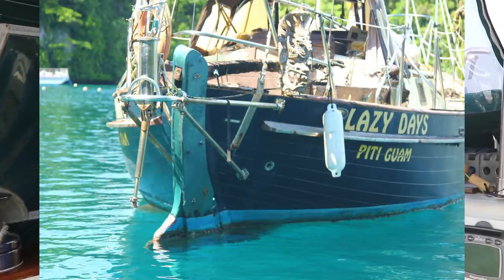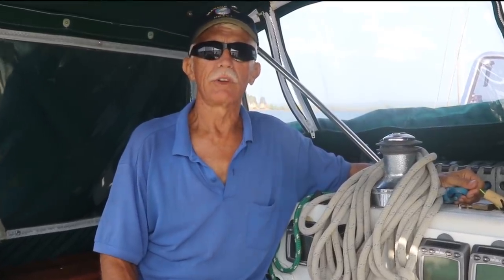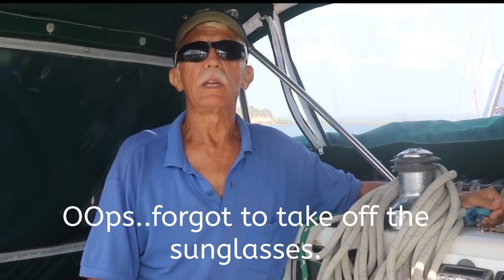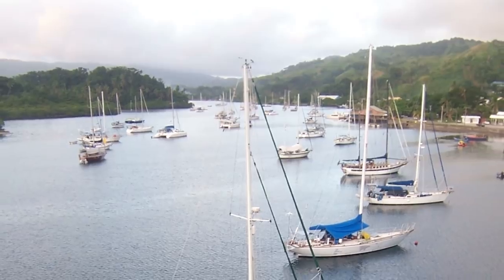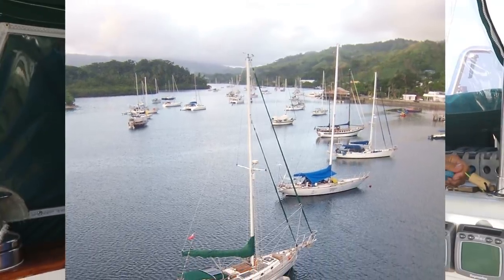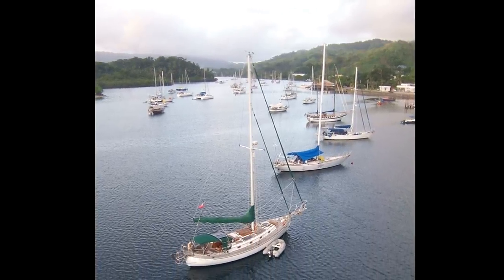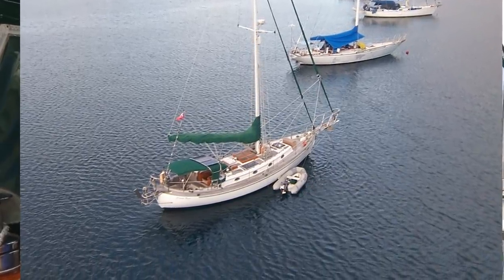There are a number of problems with the double-ender. Without reserve buoyancy in the back, the stern can get depressed and waves can wash right over the boat. Also, when you're hard on the wind, that lack of reserve buoyancy means the stern gets depressed and you start hobby-horsing — the rocking fore and aft of a boat. More modern-designed boats sitting still will cause the double-ender to hobby-horse fore and aft.